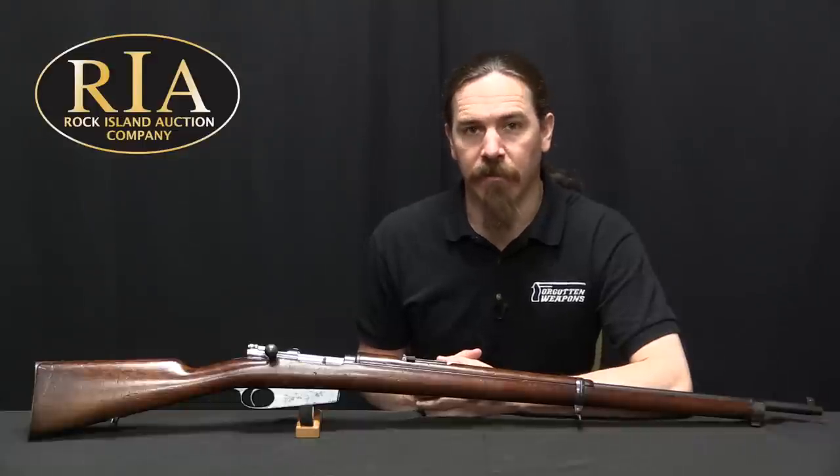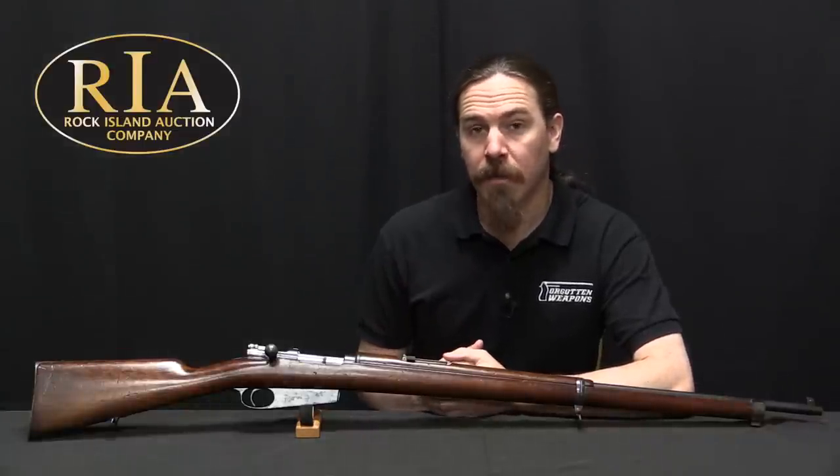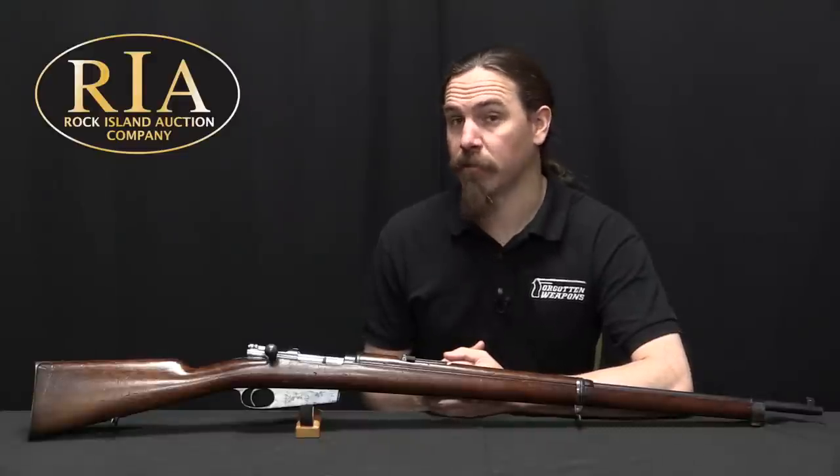Hi guys, thanks for tuning in to another video on ForgottenWeapons.com. I'm Ian McCollum, and I'm here today at the Rock Island Auction Company taking a look at a few of the guns that they are going to be selling in their upcoming May of 2019 Premier Firearms Auction.